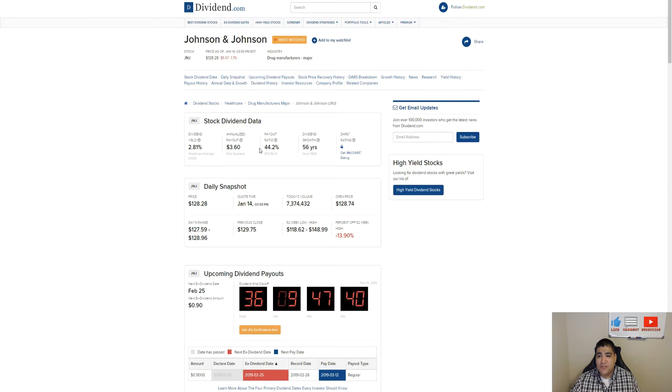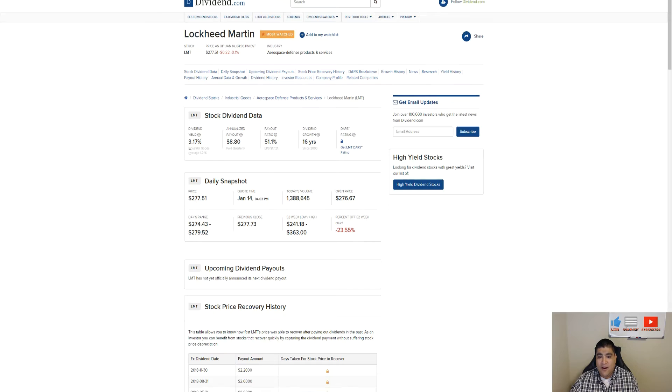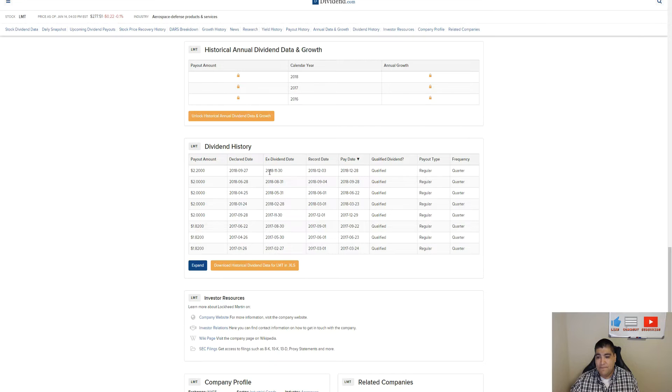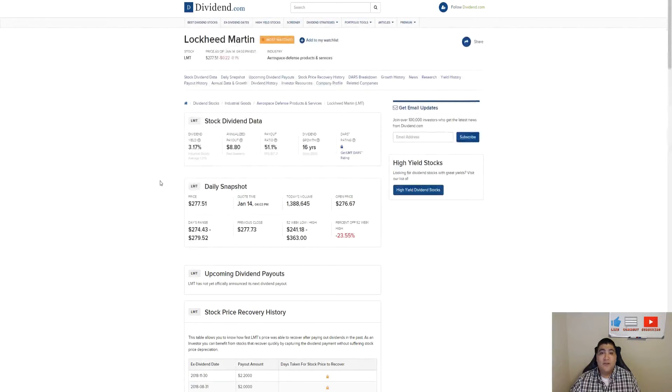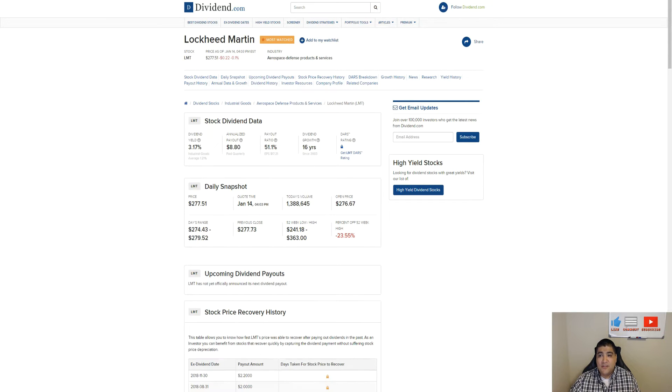Consolidated Edison shows February 12th and 13th and so on, a little bit of history there — leaving that one in. Johnson and Johnson is February 25th, leaving that one in as well. Lockheed Martin has not announced yet, but looking at their history Lockheed Martin normally goes ex-dividend towards the end of February — February 27th or February 28th. So right now we have five stocks selected: Triple M, Apple, Consolidated Edison, Johnson and Johnson, and Lockheed Martin.